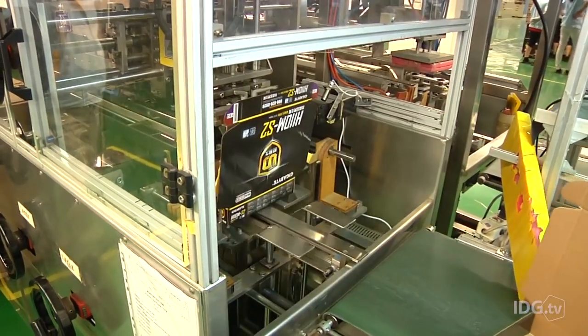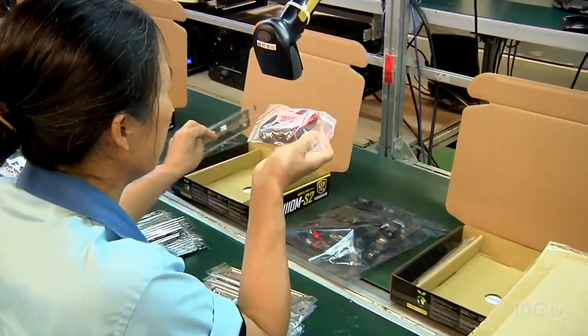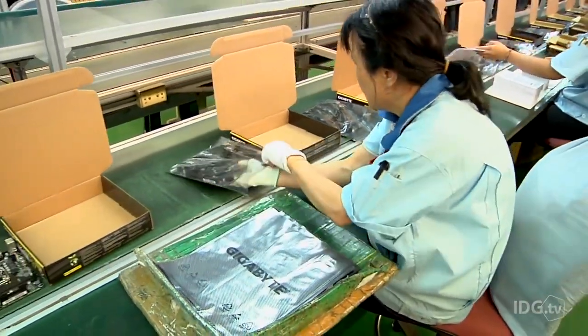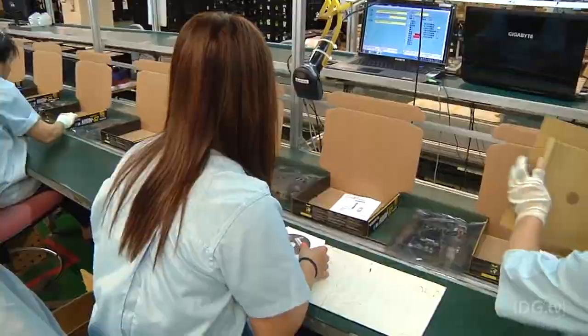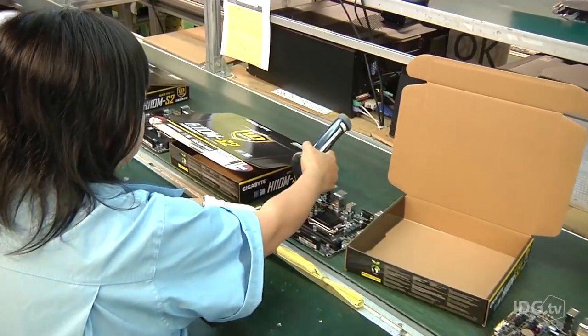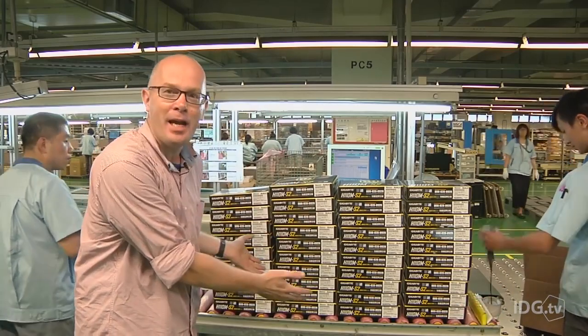It's here where the packaging process begins. Machines punch out boxes, and operators add accessories like cables and put the boards in bags to prevent damage. The driver disc and manual are added, and then the boards are put into their boxes. Throughout the process, everything is scanned to ensure that the correct components are going with the correct motherboards. And at the end of this line, as all of the components are put into boxes, this is what we end up with.